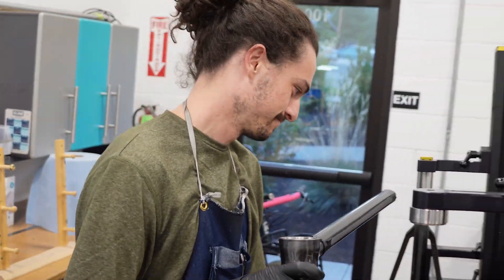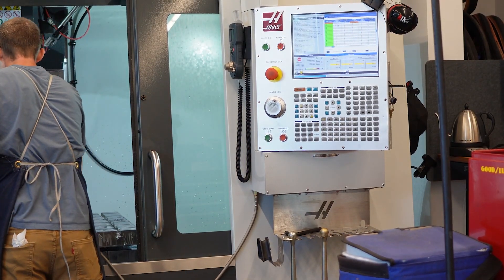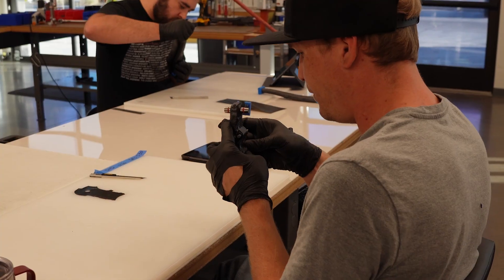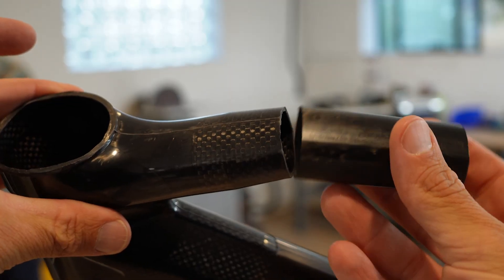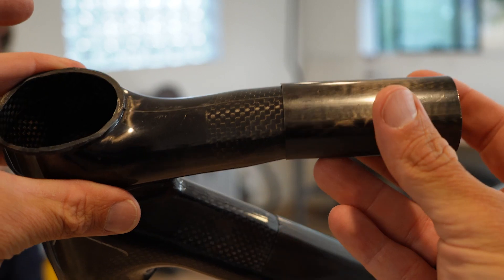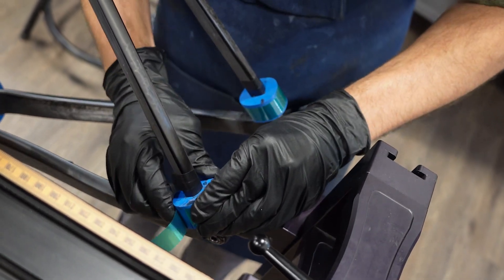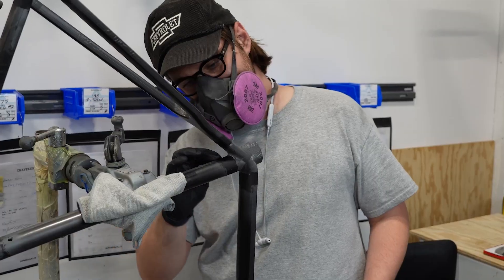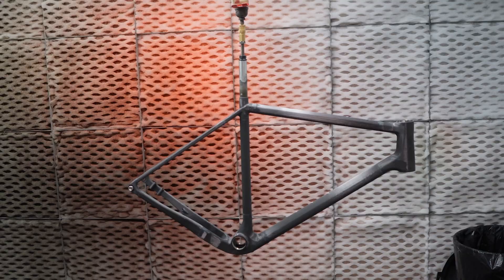Farver employs 18 people in Bend, where they do everything from cutting out the pieces of unidirectional carbon, 3D printing the silicone mandrels, molding the carbon around said mandrels in small pieces, then mitering those tubes together to make a small junction, putting the whole thing together, gluing and curing the frames one by one, and then doing a lot of detailed work — finishing, sanding, and painting.